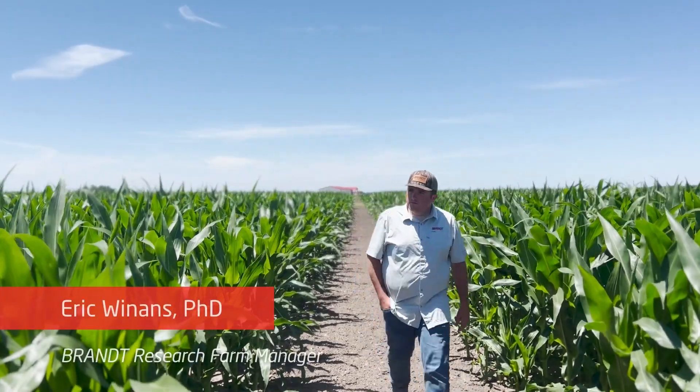Here at the Brant Research Farm in Pleasant Plains, this corn crop that we planted in the first couple weeks of April is at V12. We're in these mid to late vegetative growth stages, and we're hitting a new leaf collar probably every three days.